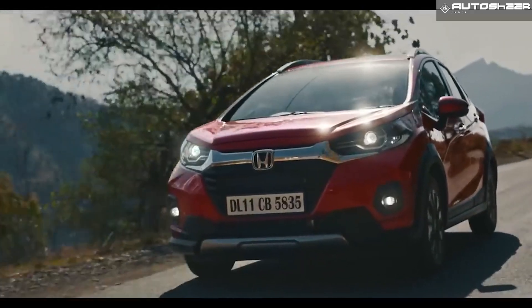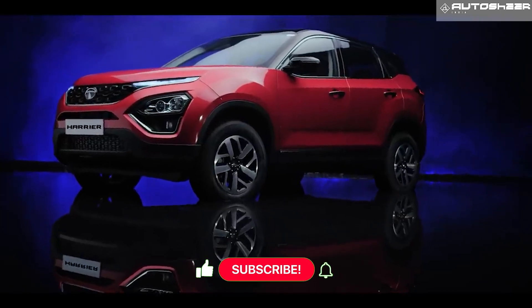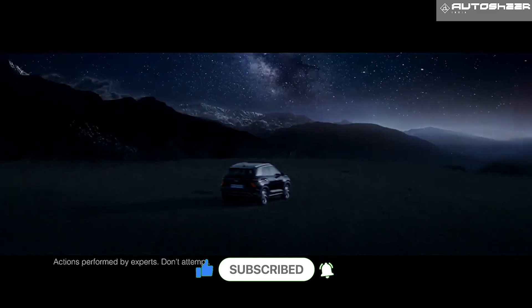If fuel efficiency is your main concern, these are the SUVs that should be on top of your list. If you did find this video informative, please don't forget to like and subscribe to AutoShare India. See ya!